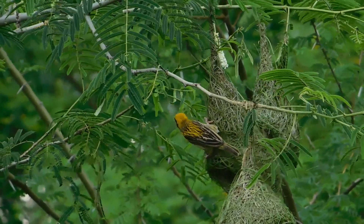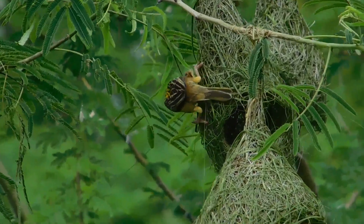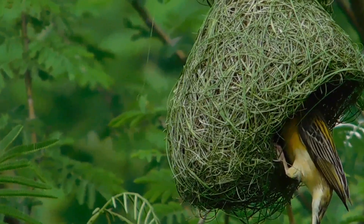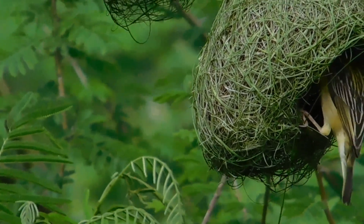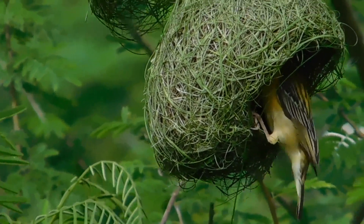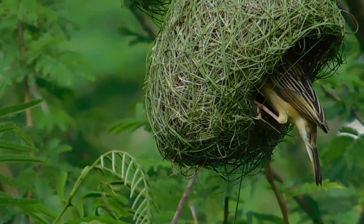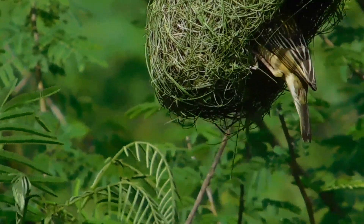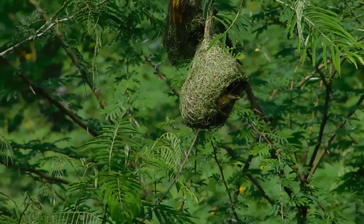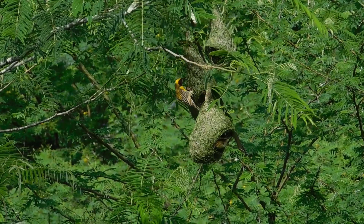Surprisingly, it is the male weaver bird that makes the nest. The females do not take any part in it. The male birds are more brightly yellow colored on their back. That's a male bird you can see, which is rectifying or building on to the inside of the nest. They make about a thousand trips to build one nest — imagine a thousand trips, all by himself. The female takes no part in it.